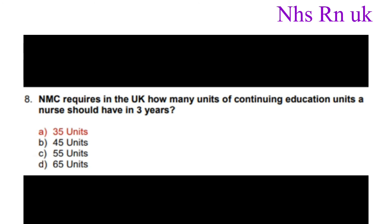Number eight: NMC requires in the UK how many units of continuing education a nurse should have in three years? The correct answer is 35 units.